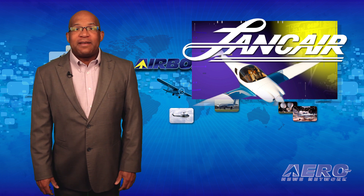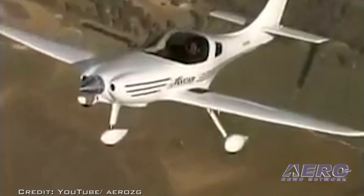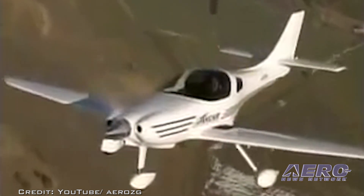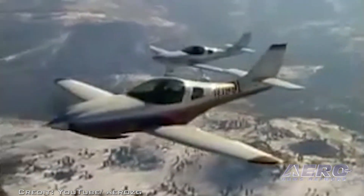Lancer has announced that it will no longer be offering Legacy kits after 15 years of production. In a post on the company's website, Lancer said that the final kit will be a retractable Lancer Legacy Reno Race version. According to Lancer, closing down the legacy production line was a tough decision, but necessary.